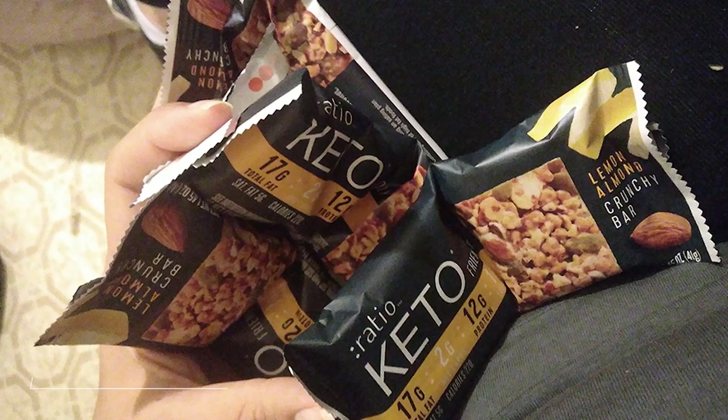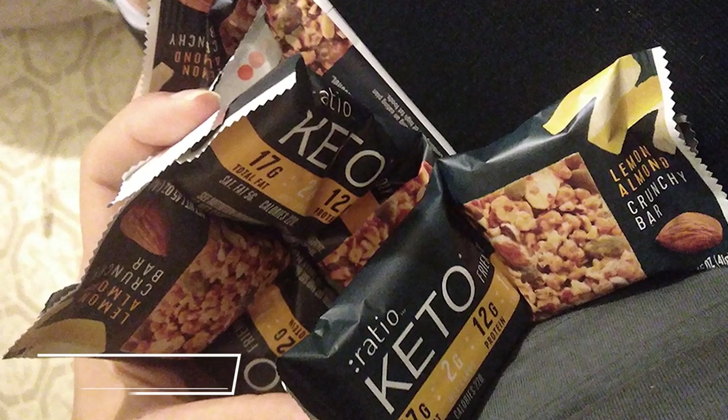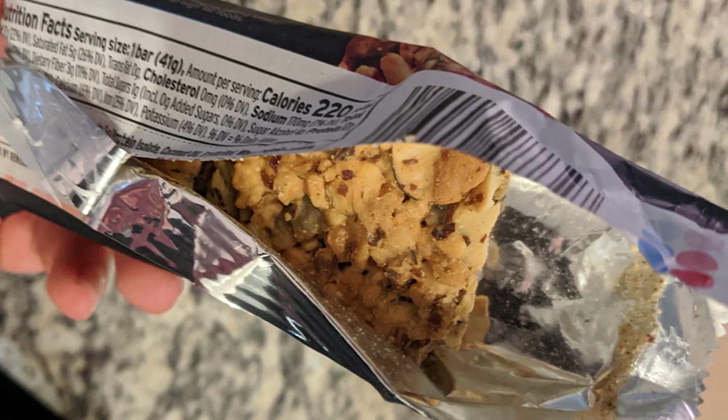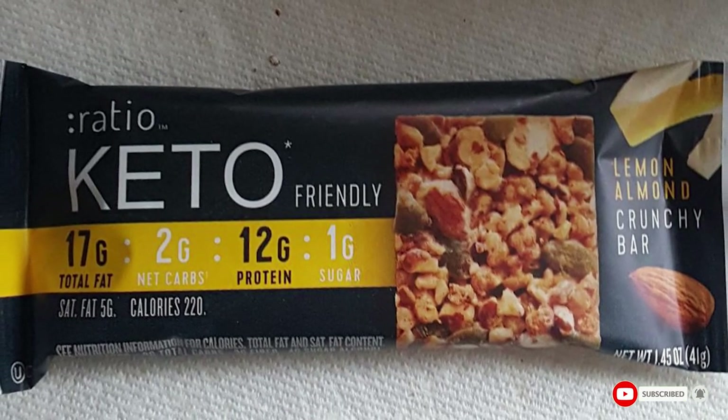Next at number 9 we have Ratio Keto Friendly Lemon Almond Crunchy Not Carby. Ratio's Keto Friendly Bar has 17 grams of fat, 12 grams of protein, and only 2 grams of net carbs. This bar comes in lemon almond or toasted almond. Load up with 12 bars per pack.